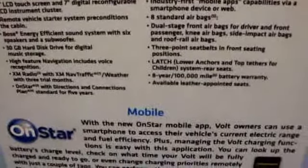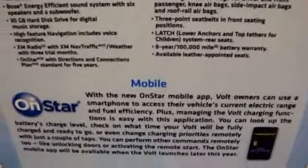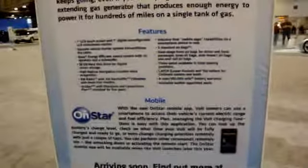The 2011 Bolt is the first vehicle to offer five years of OnStar Professional and Connections. That's five years of roadside assistance, automatic crash identification, and stolen vehicle assistance.